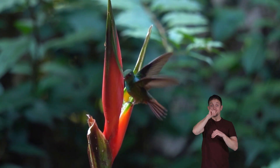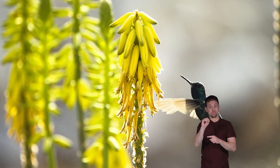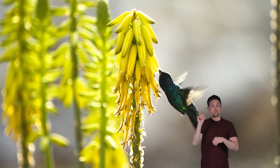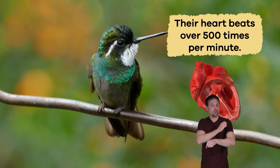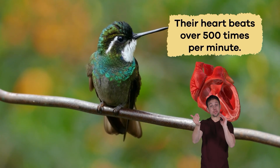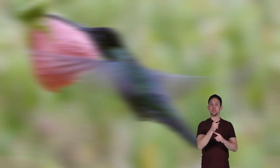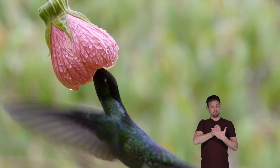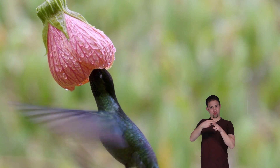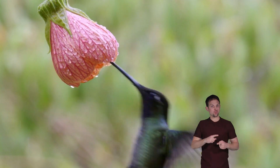In a single day, a hummingbird can feed on hundreds of flowers. With the fastest metabolism of any bird on the planet, they must eat all day long just to get enough energy. Their heart beats over 500 times per minute. For comparison, your heart only beats about 60 to 100 times per minute. Because of this, hummingbirds eat about the weight of their body in one day. In fact, if they go more than a few hours without food, they can starve to death.